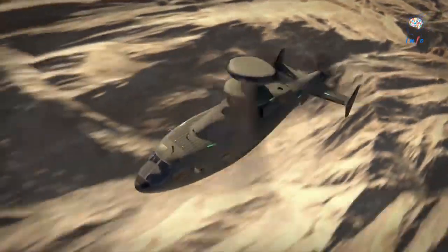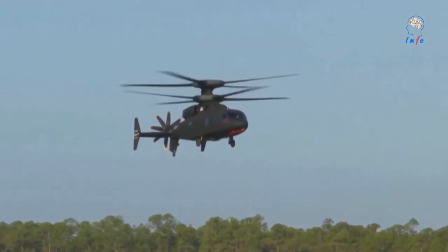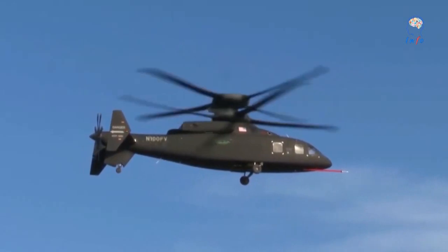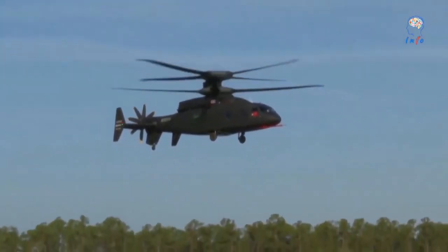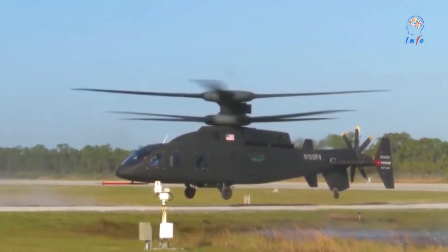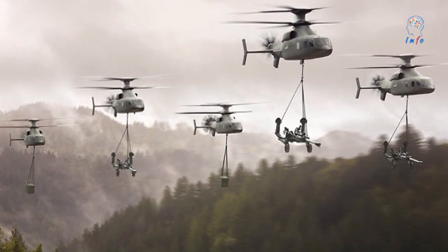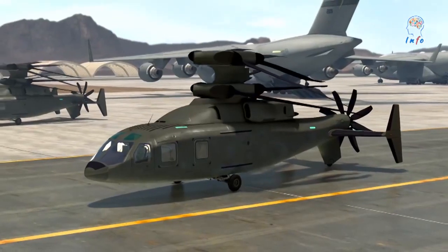The Defiant X is pitched by the Sikorsky Boeing team as having room for growth. The aircraft can handle additional weight without having to grow the rotor diameter or the engine size, says Jay Macklin, business development director for Future Vertical Lift with Sikorsky. So any additional equipment, survivability features, payload, including external lift, can be handled without a significant and costly redesign of key dynamic components.